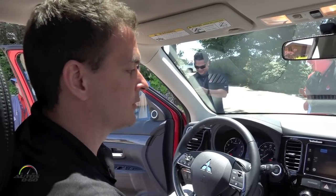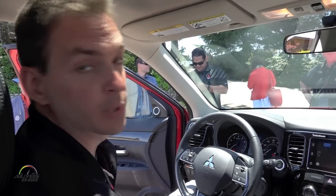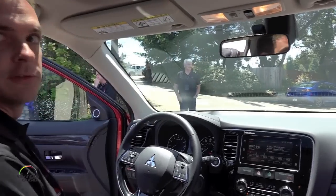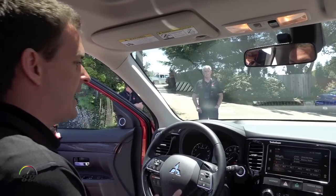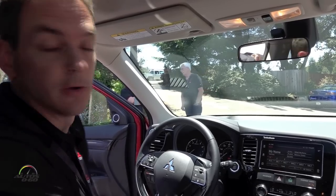My name is Nate Berg with Mitsubishi Motors North America, and I'm showing our prototype unit of our smartphone-linked display audio system. This system is basically the same as a display audio system that we have in the vehicles right now.